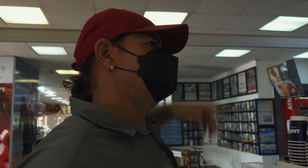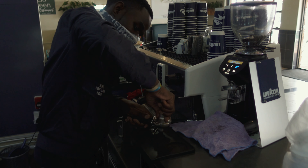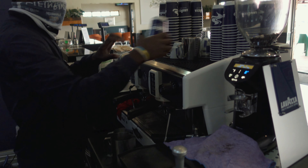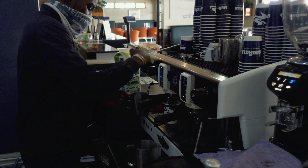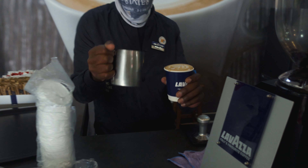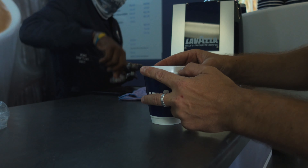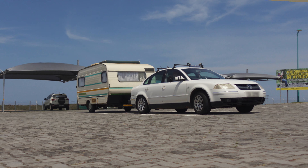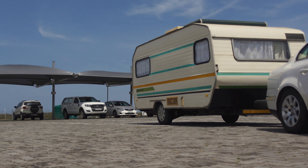Can I get a cappuccino please? Thanks. So yesterday I kind of left you guys hanging a bit, but what I did is I came to fetch my caravan. I collected my caravan from storage and I am going to head back to Cape Town.